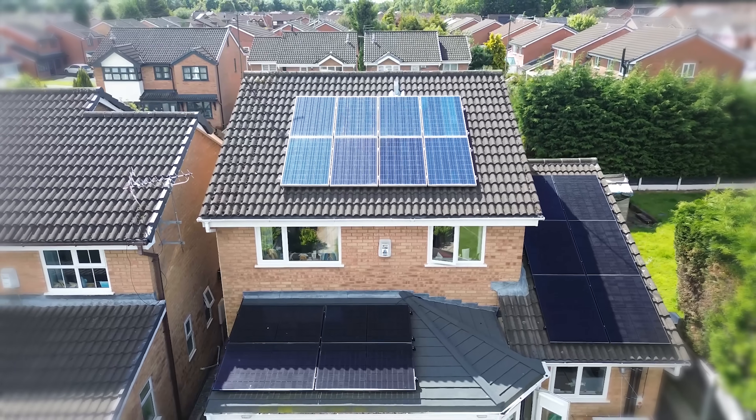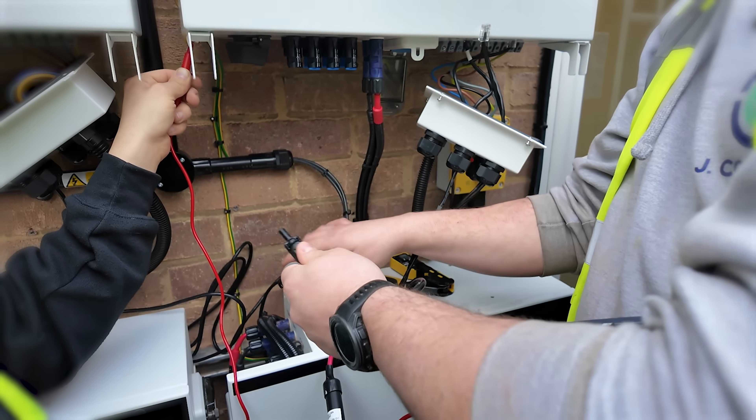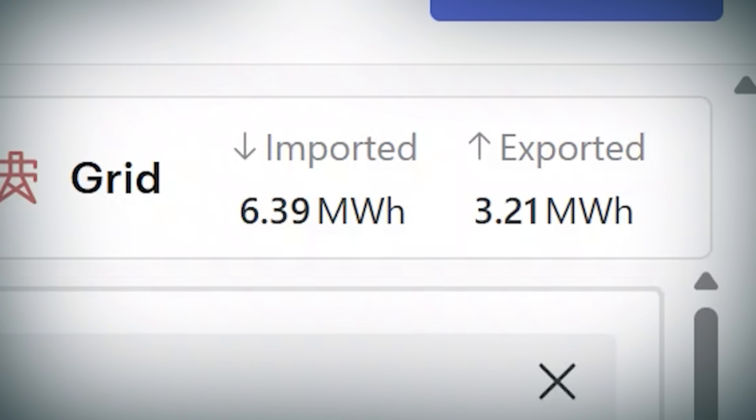Why are those figures different? If the load was just under 11 megawatt hours and we produced just under 8 megawatt hours, why have we brought 6.39 in from the grid? Well, this all comes down to timings, because on a solar system you generate power, and unless you consume it in that instance — either via going into a battery or via a load into the home — that power is then exported to the grid. Which is why, in the same period, we exported 3.21 megawatt hours back to the grid.